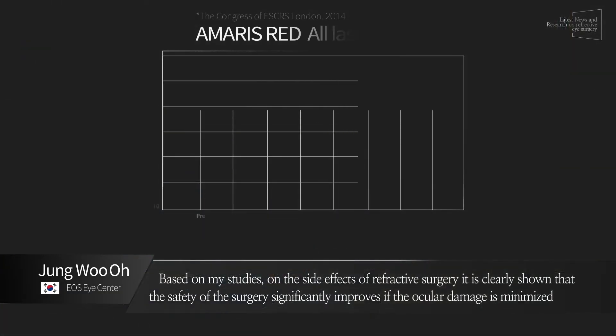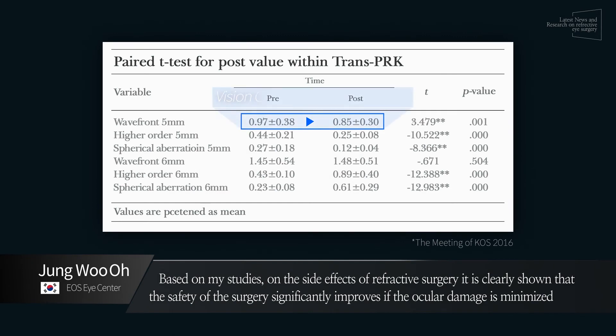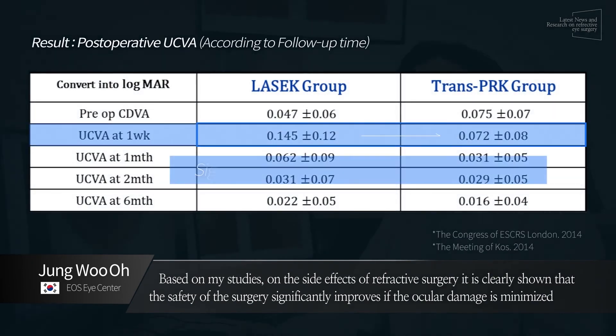Based on my study on the side effects of refractive surgery, it is clearly shown that the safety of the surgery significantly improves if the ocular damage is minimized.